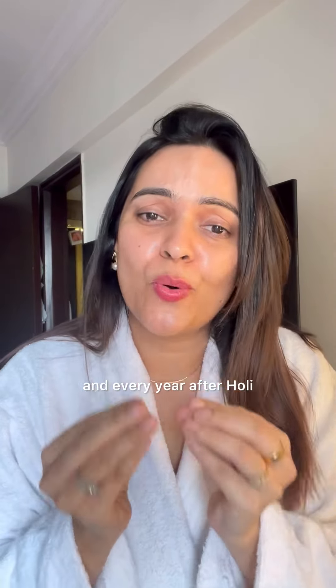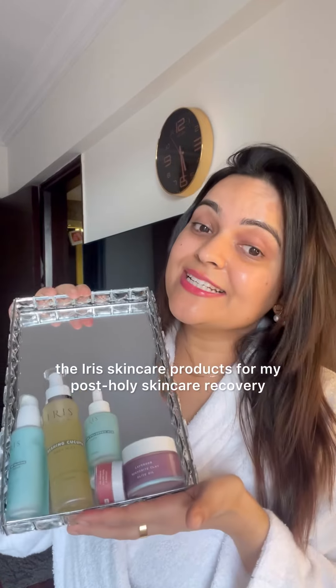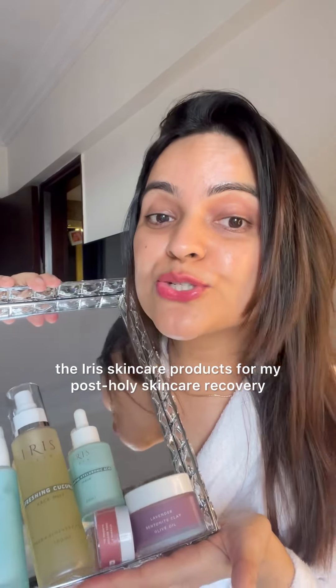Hi guys, Holi is around the corner and every year after Holi, my skin gets super dull and irritated because of the chemicals used in the Holi colour. That's why this year I'm going to use the Irish skincare products for my post-Holi skincare recovery. Let's watch it.